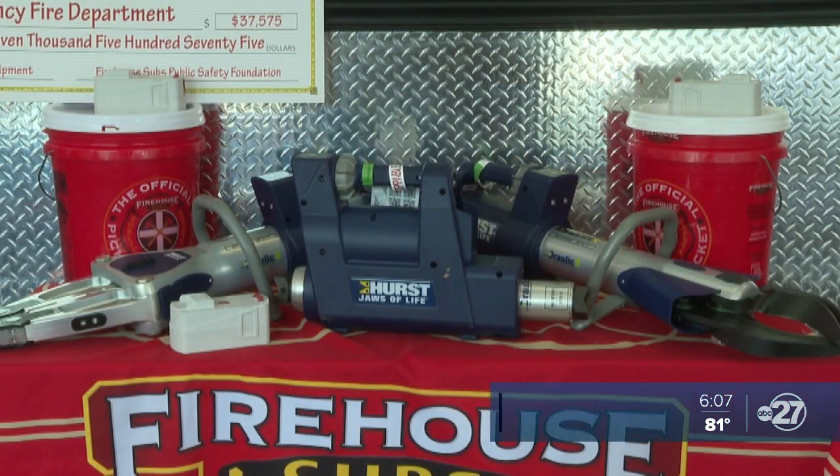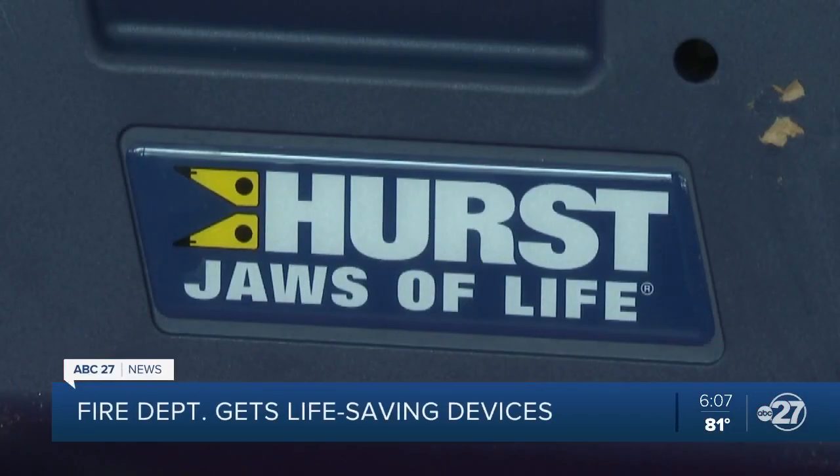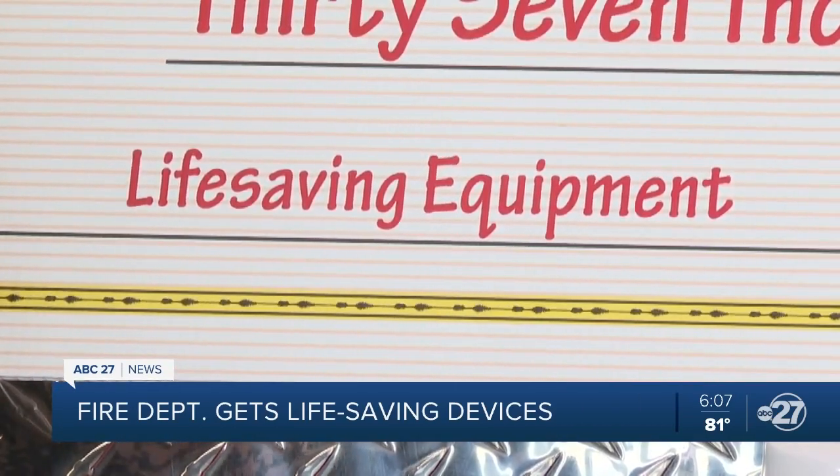A cutter, spreader, and ram are all used when firefighters respond to traffic accidents that leave someone trapped in their car.